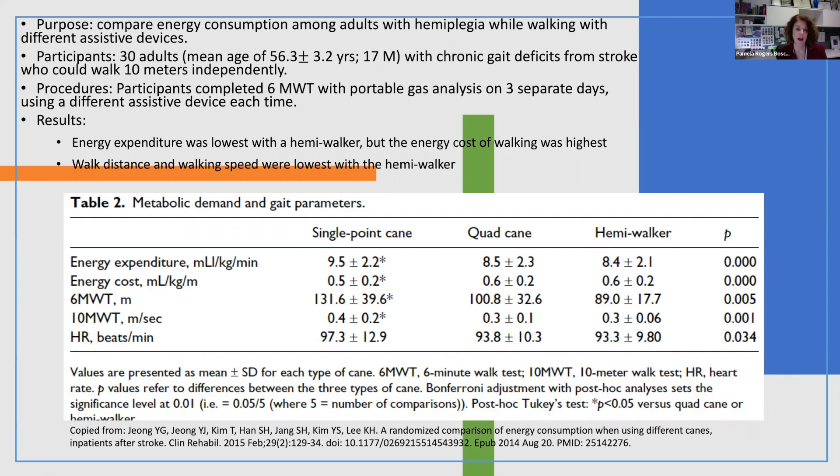They found that while energy expenditure was lower with both the quad cane and hemi walker than with a single point cane, the overall energy costs — considering walk distance and velocity — showed the single point cane performed better than the quad cane or the hemi walker. So this provided us with limited evidence.